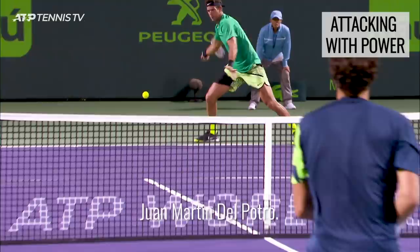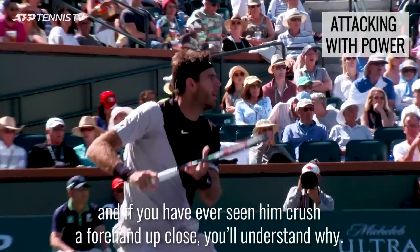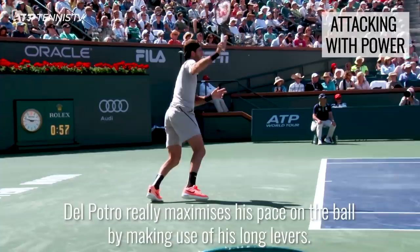Arguably the most powerful forehand there has ever been belongs to Juan Martin del Potro. Gasps from the crowd are commonplace when this man is on the court, and if you have ever seen him crush a forehand up close, you will understand why.